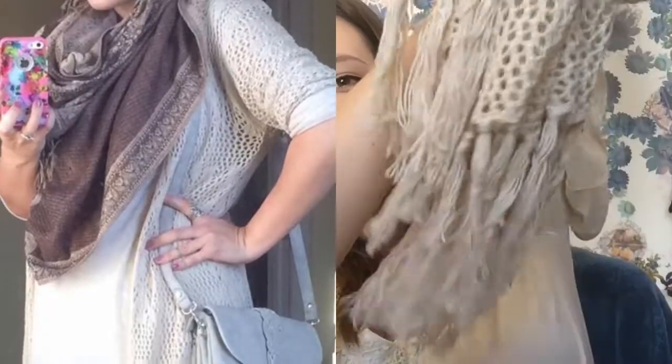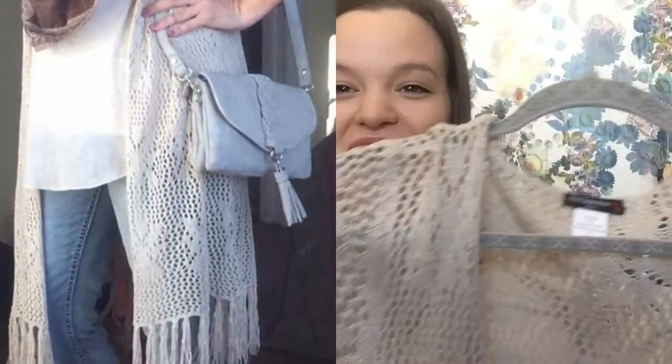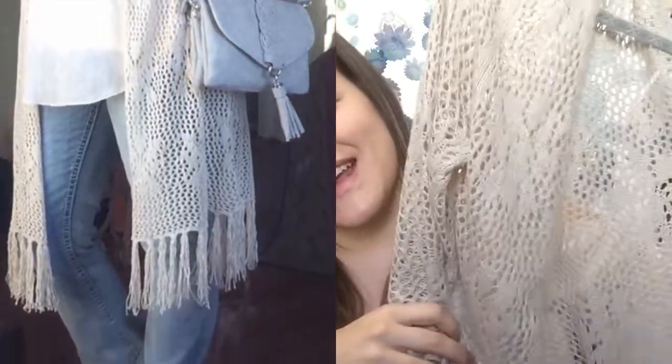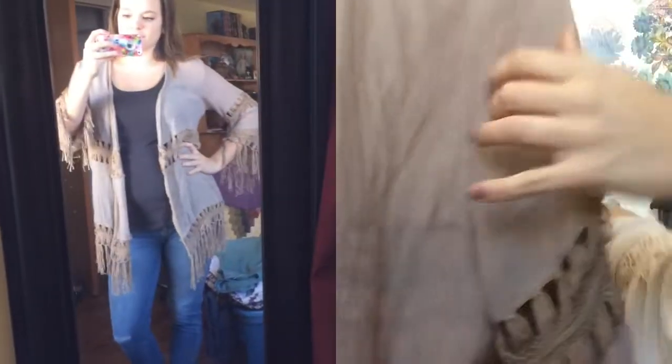From Ross I got a duster-length crochet cardigan, which was $15.99, and also this taupe-gray kimono for $16.99. I haven't worn the kimono yet but it's so pretty — I'm getting all the hippie vibes this season.